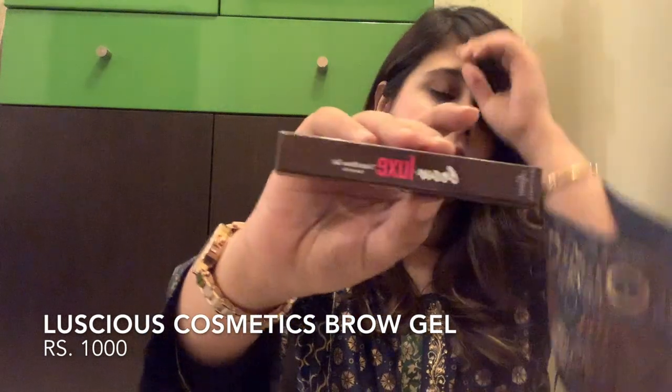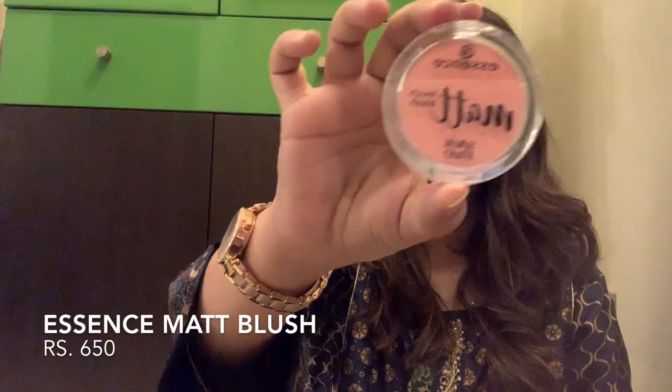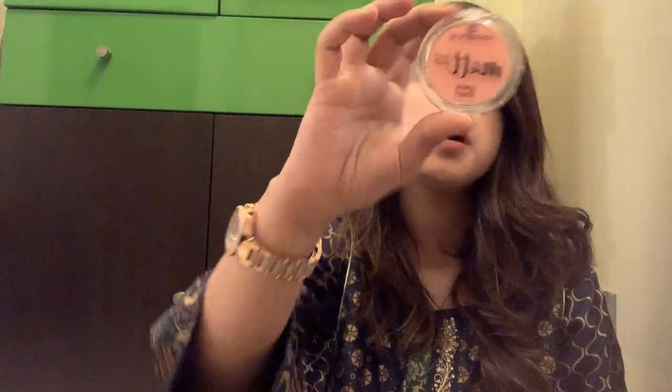Luscious brow gel — this is a repurchase because I absolutely love their brows. And lastly I got this Essence matte blush in the shade Peach Me Up, shade 10. So that's all I got in 5,000 rupees. Doa is gonna show her makeup haul on her Instagram, so head over and check her out. Thank you so much, and don't forget to subscribe!